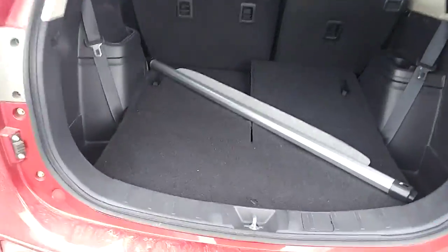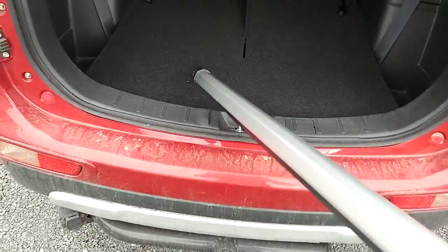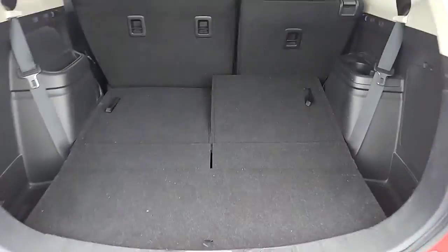I'll close everything up and then open up the back real quick to show you the cargo area. There's quite a bit of cargo space with the seats folded down. They do fold down quite flat.